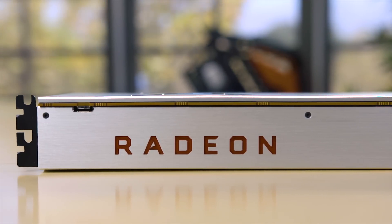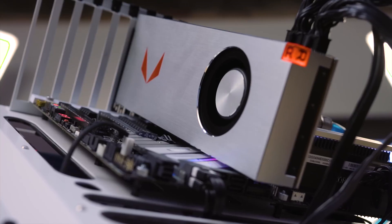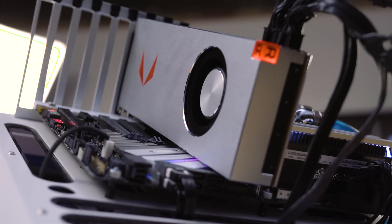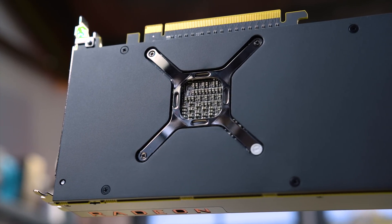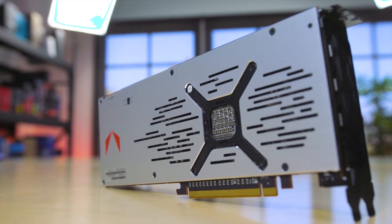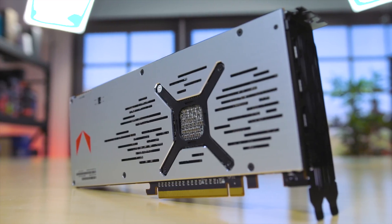Now there is a whole lot of information to talk about with the new Vega architecture and I'm not planning on going really deep down that rabbit hole. There's a lot of information out there and good journalism in the tech realm covering all of that. So I'm going to talk about a couple of things here — gaming and compute — because I feel like this card definitely fills a gap where there is a need.